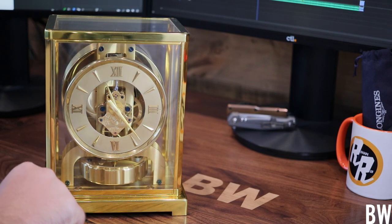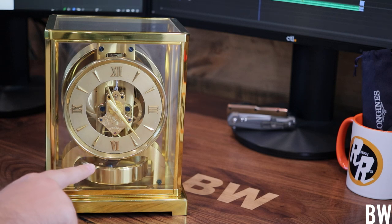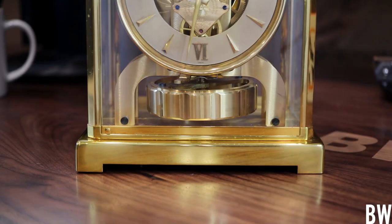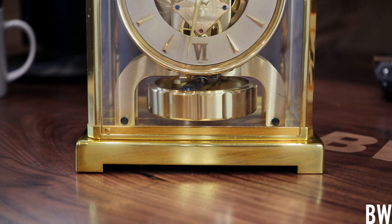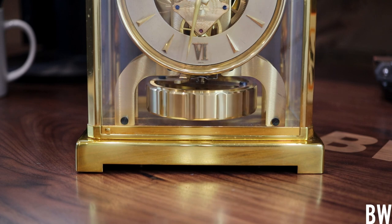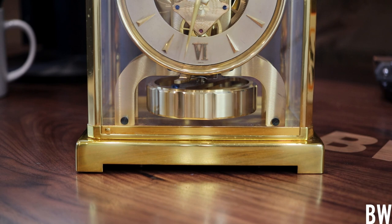If you do have to move it, wait until that torsion pendulum reaches the apex — right about to start moving in the other direction — then you can lock it with this lever here and transport it. I had to do that to move it from the bookshelf to the desk. It's a really beautiful and fascinating concept, and I think this has stood the test of time both in materials and in the idea and execution.